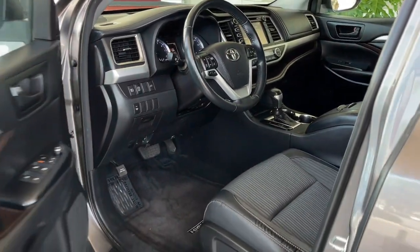This Highlander is ready for the task. Treat yourself to a test drive. Our knowledgeable staff is here to make your experience easy and fun.